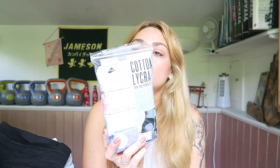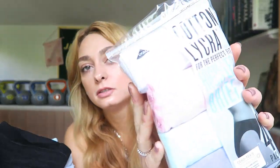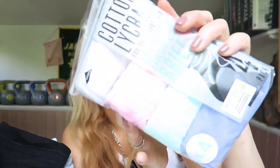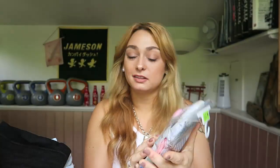I also got a pack of high-leg briefs just because Primark pants are cheap and convenient. I thought the colors were really nice — they've got pastel colours. They're a pound each so that's all right.